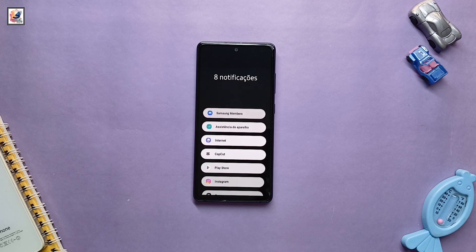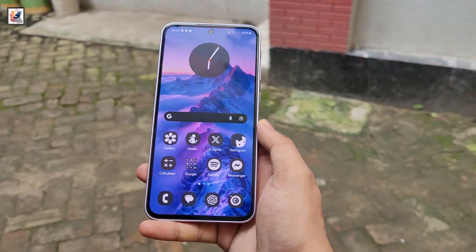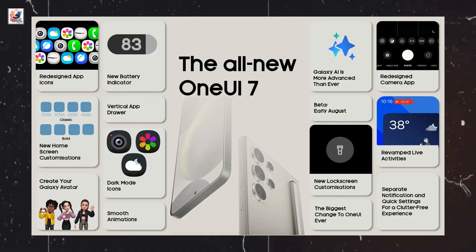Samsung fans are eagerly waiting for One UI 7.0, but there has been some confusion about the release date. One UI 7.0 with Android 15 might be released in October 2024. Here's everything about One UI 7's all-new features.